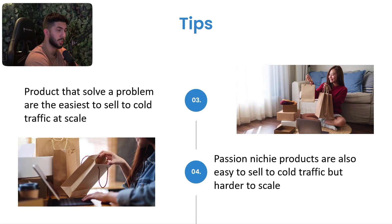Tip four: passion niche products are also easy to sell to cold traffic but harder to scale, because they're not solving a problem. You run out of passionate buyers faster. The scale limit also depends on your niche, age demographic, and platform. On Snapchat I can scale a product for two months with the same creative, but on Facebook that same creative can fatigue in one to two weeks — you have to recycle new creatives every week.